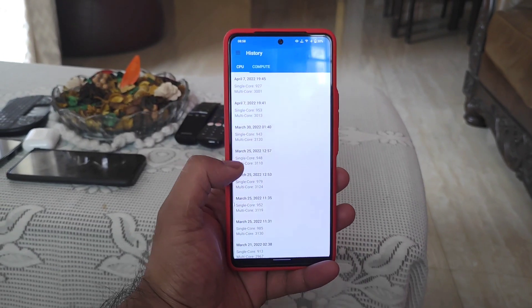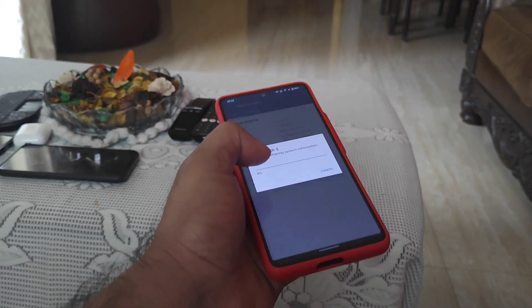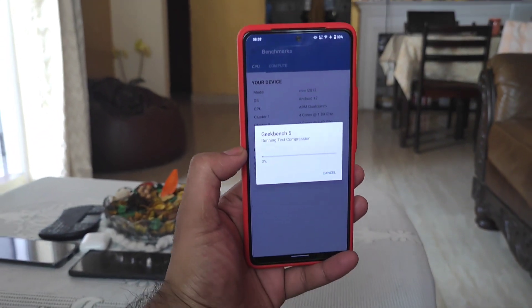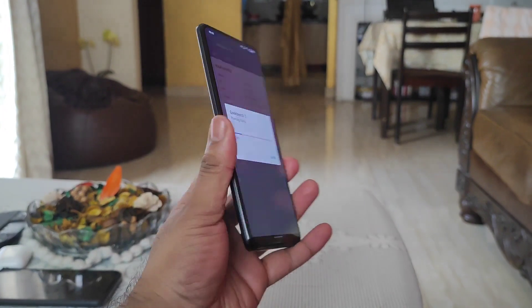Before the update the scores were close to 3000 and 3100. In Android 11 we used to get 3400 and 3500, but after Android 12 the multi-core performance completely decreased to around 3000 and 3100.